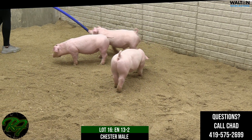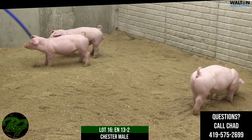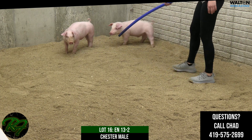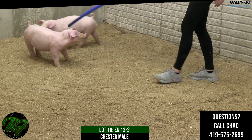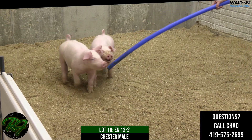I think one that probably fits into those summer shows. He could certainly be fed and managed for a state fair, but probably his best destination is, like Ben said, any of those summer shows — the NSR or the CPS. You can show any of the breeds now, and I certainly think he feeds into one of those pretty easily. Again, that would be Lot 16, 13-2, Chester male.